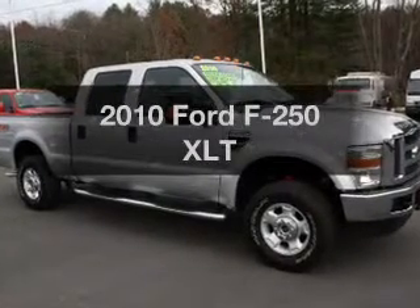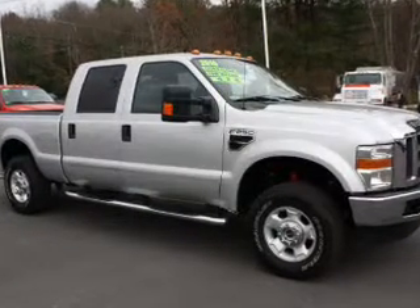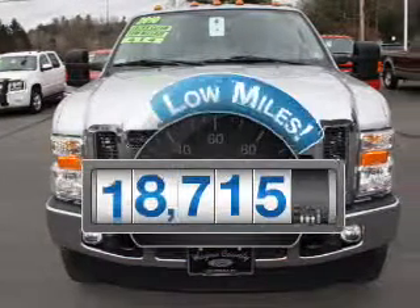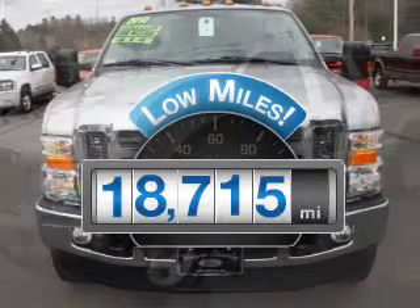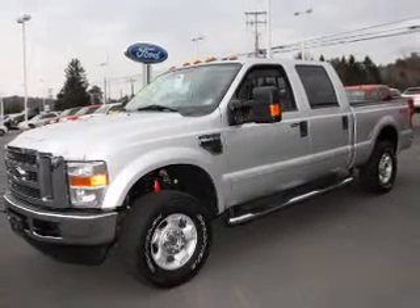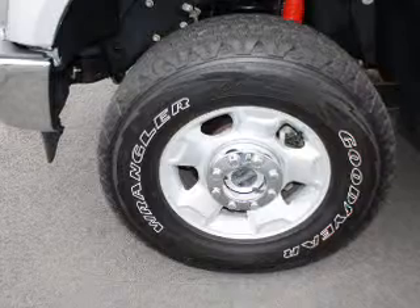Presenting the 2010 Ford F-250, everything you need under one roof with this great vehicle. Low mileage is an important factor in your purchase, and this vehicle delivers a low odometer reading with a powerful eight-cylinder engine that responds smoothly to its five-speed automatic transmission.